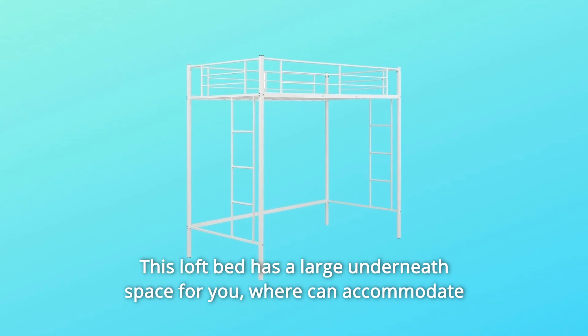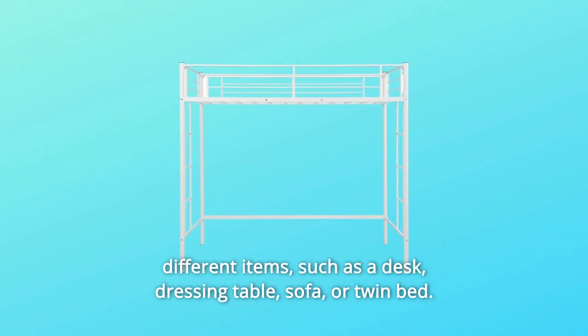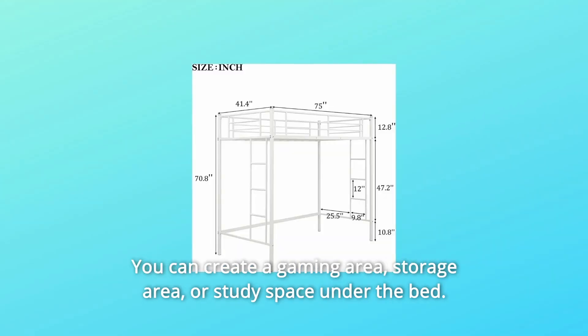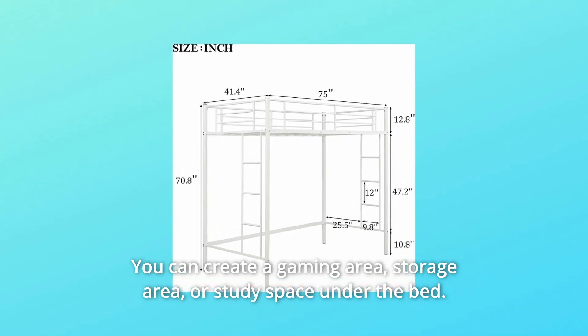This loft bed has a large underneath space where it can accommodate different items, such as a desk, dressing table, sofa, or twin bed. You can create a gaming area, storage area, or study space under the bed.